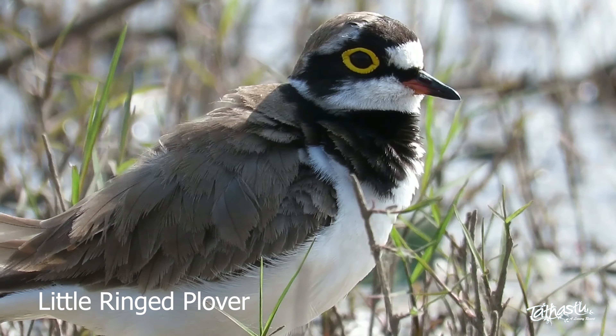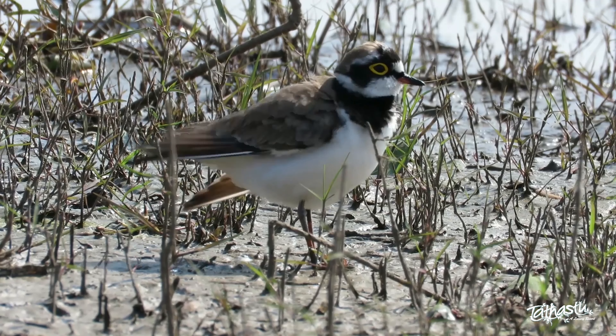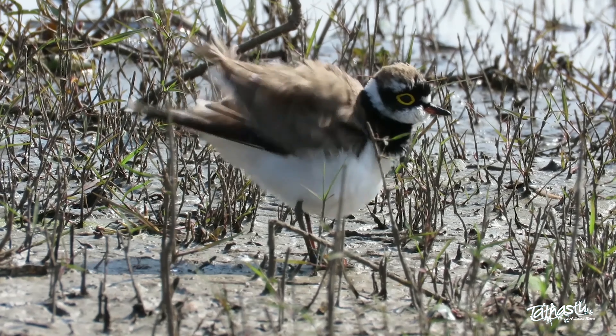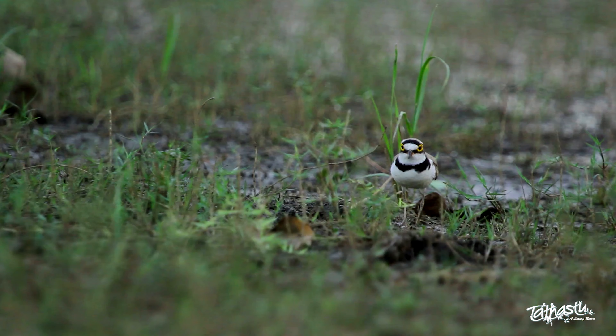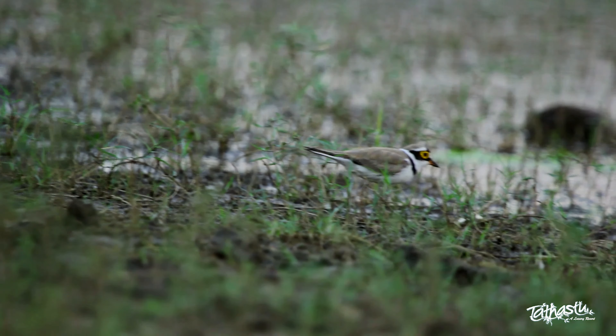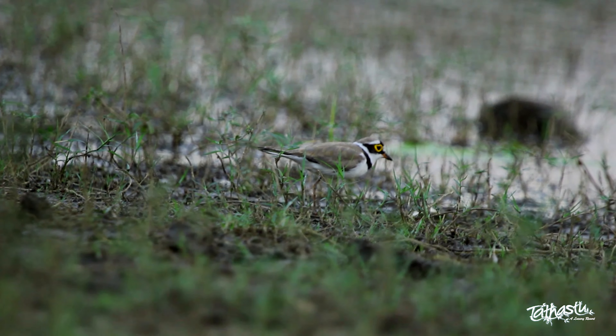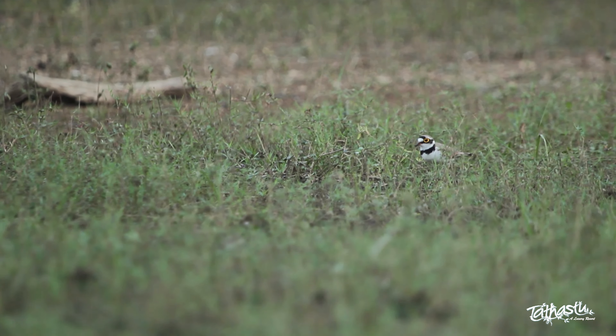Say hello to the little ringed plover. Delicately built, the little ringed plover has a black bill, creamy brown legs, and a bright yellow ring around the eye which becomes its unique identifier. The little ringed plover is not skittish and is a rather loud bird — their call is a strong peek.